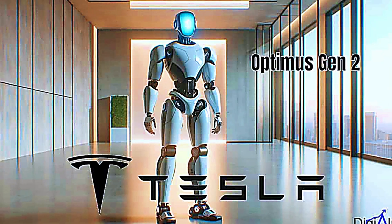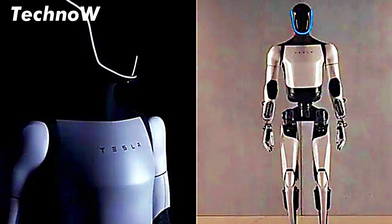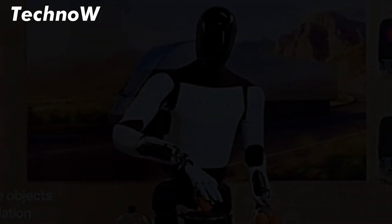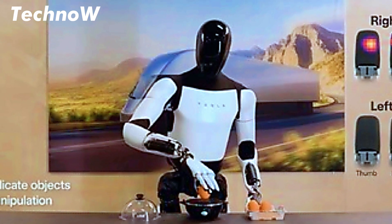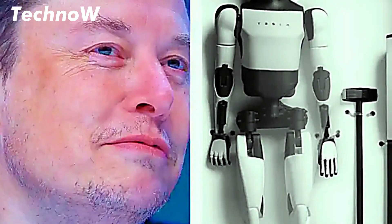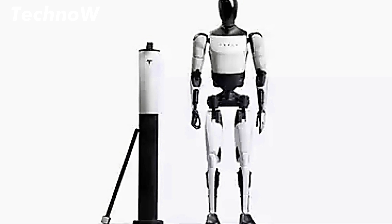Tesla's ambitious foray into the world of robotics has just taken a giant leap forward with the unveiling of Tesla Optimus, the humanoid robot designed to revolutionize industries, perform labor tasks, and even assist with everyday life. One of the burning questions on everyone's mind is: how much does Tesla Optimus cost? Optimus marks the company's first major venture into the robotics sector.